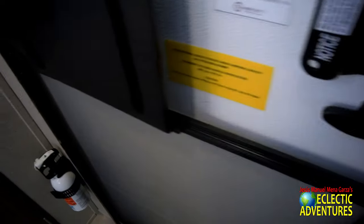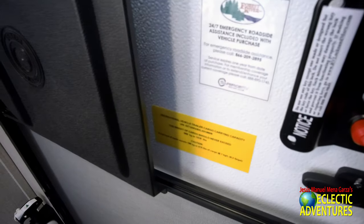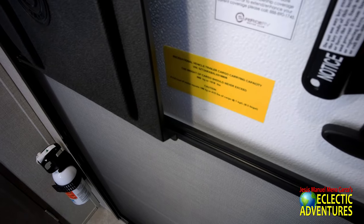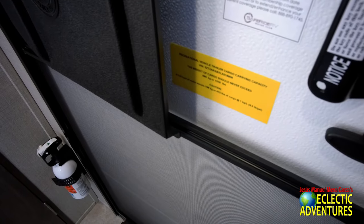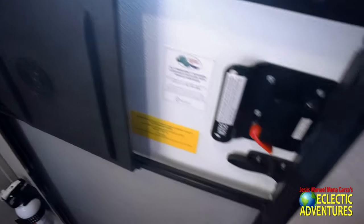Inside, there's some information about the vehicle. It says the weight of cargo should never exceed 1,518 pounds, so it gives you the cargo capacity and of course the emergency number.